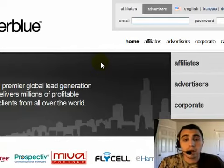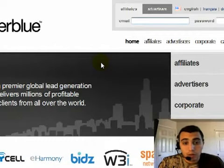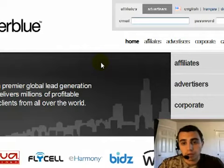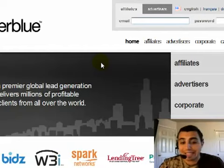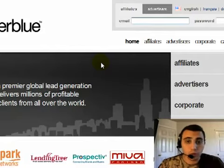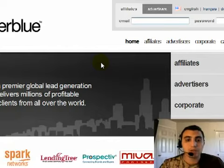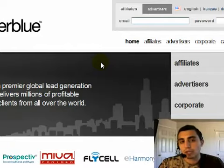What you see on my screen is one of the networks that I use — how these networks are created, founded, and how they work. Neverblue is a huge network; I estimate they're doing about $10 million a month in revenue from affiliates like us. What Neverblue does is feature advertisers like eHarmony, FlyCell, LendingTree — huge corporations you've probably seen on infomercials, Google, or Yahoo. These companies come into Neverblue and supply us affiliates with their campaigns so we can advertise them.